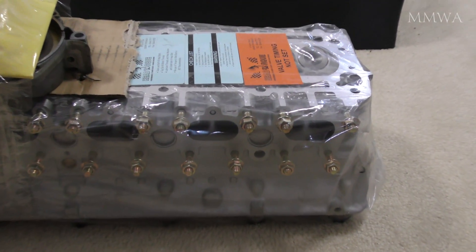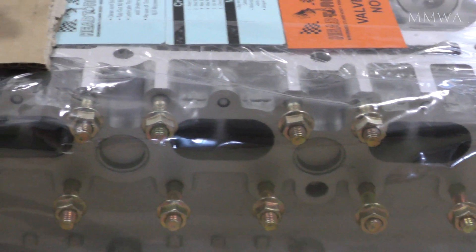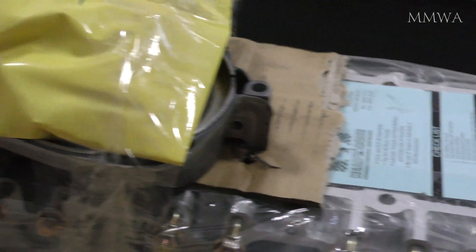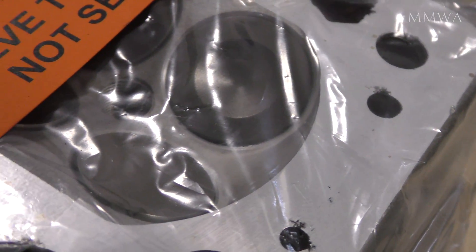Today I picked up the cylinder head for the Red 124 project. Something can be said about the service history on a car. This red vehicle was serviced by one German specialist exclusively, and my grey car was serviced by another.